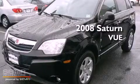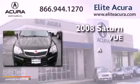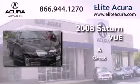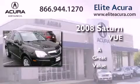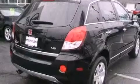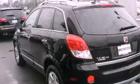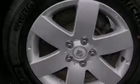This is a 2008 Saturn Vue. All of the following features are included: a low tire pressure indicator, air conditioning with automatic climate control, cruise control, an illuminated passenger side vanity mirror, fog lamps, tinted glass, steering wheel mounted controls, and a keyless entry system.